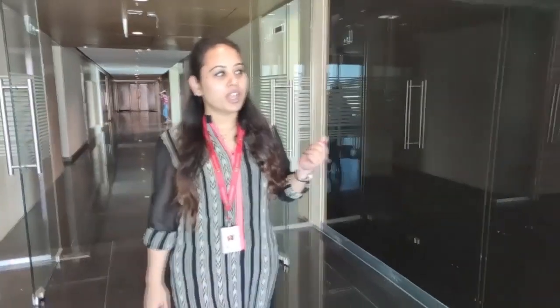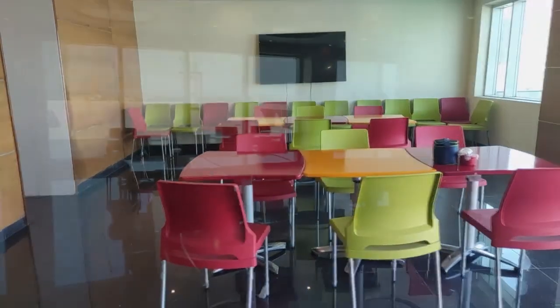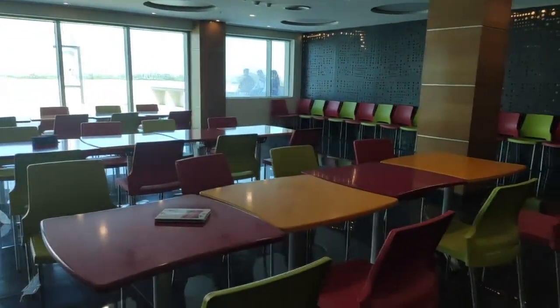This is the cafeteria on the seventh floor. Employees come here to have lunch and dinner. We also use this area for fun and game team activities.